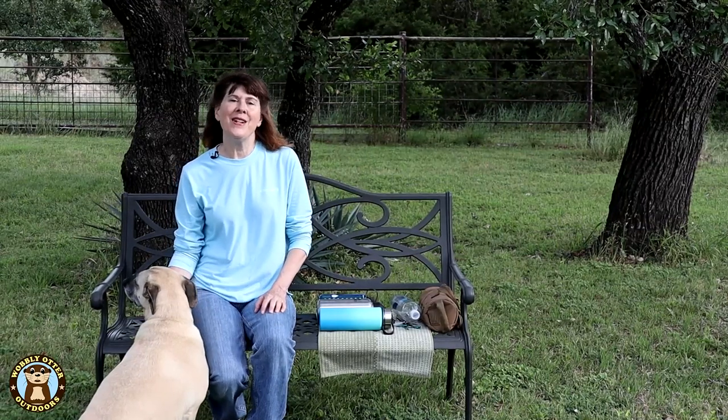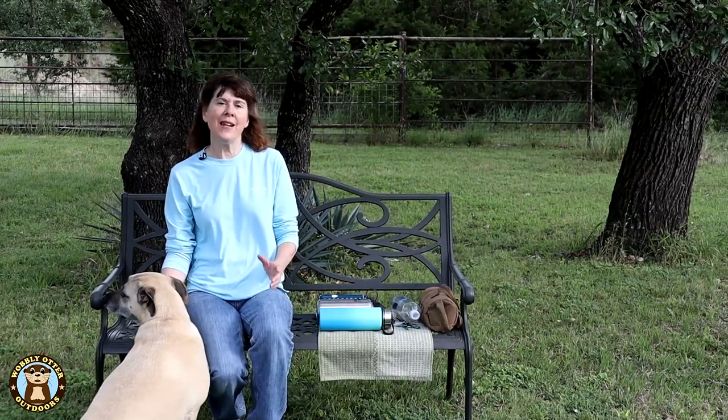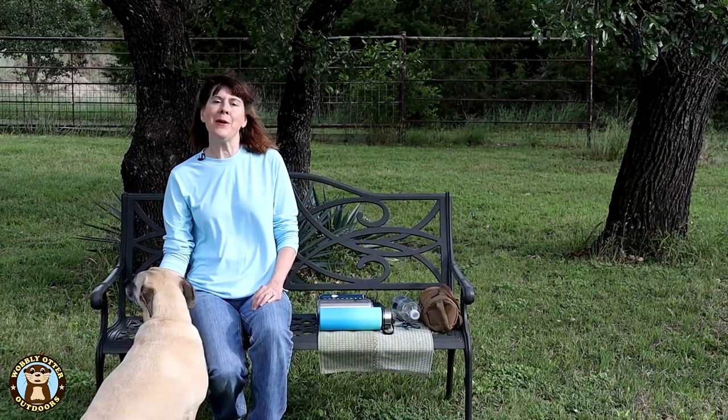Hello Wobblies! Welcome to Wobbly Otter Outdoors. I'm Kris, and in this episode we're taking a look at some of the things to consider when you're buying a water bottle.